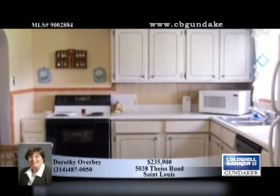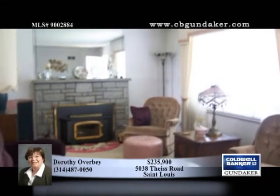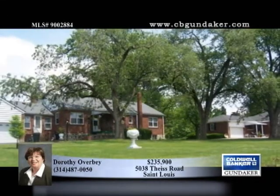Updates include newer windows and covered fascia and soffits. The feel is country, yet you'll be close to highway, schools, and shopping. For a closer look, call Dorothy.